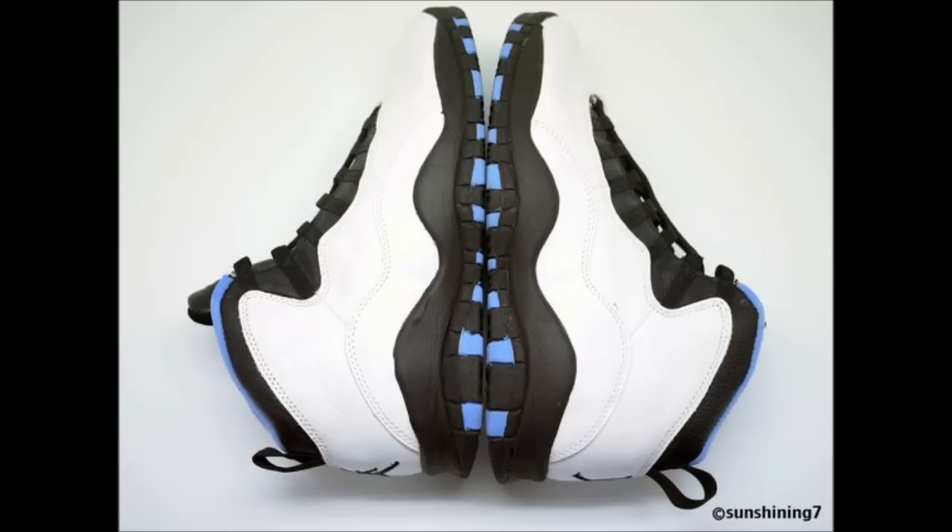They're coming out the 22nd of February, and if I get my money together by the time they release, I will be getting these instead of the threes I originally intended on getting. I think these look a lot nicer, but if I can't get them, I'll get the threes.